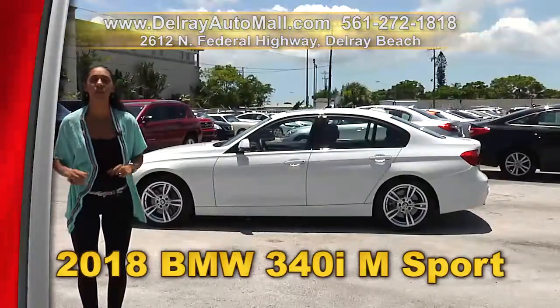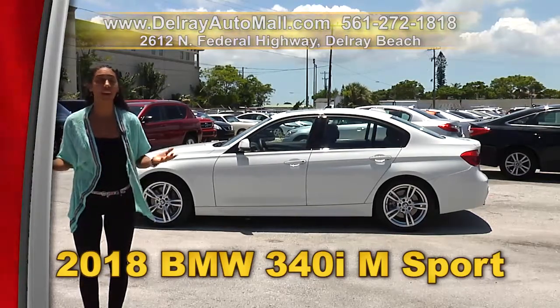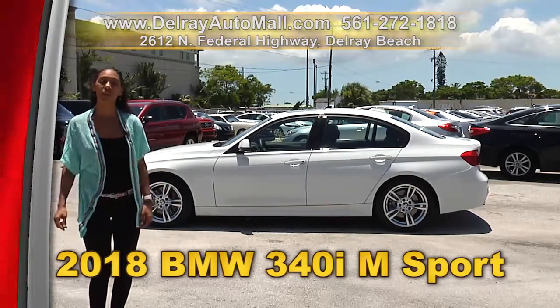So hurry on over. We're located at 2612 North Federal Highway here in Delray Beach, or you can check us out online at delrayautomall.com.